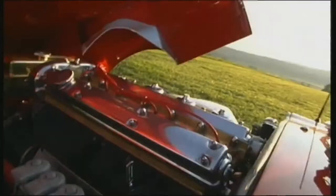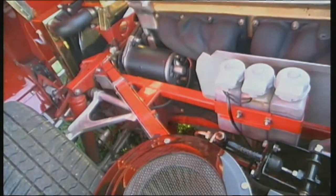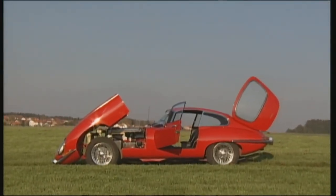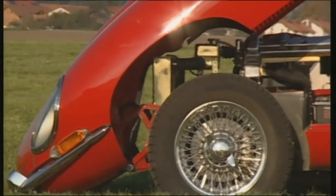Its accessibility through the completely forward-opening front deserves at least one mention. Just 7,827 Series 1 E-Types were built with the 3.8-liter engine.